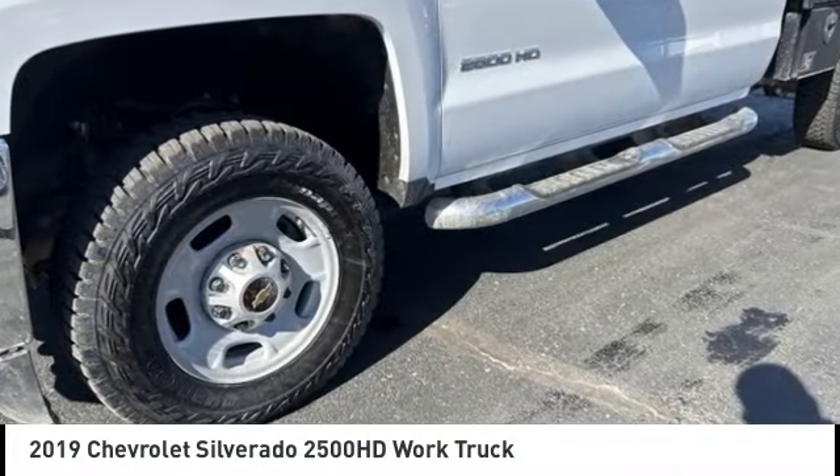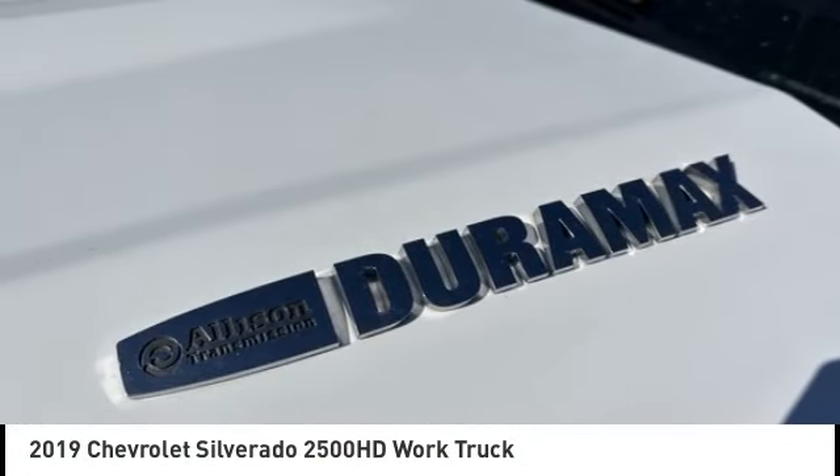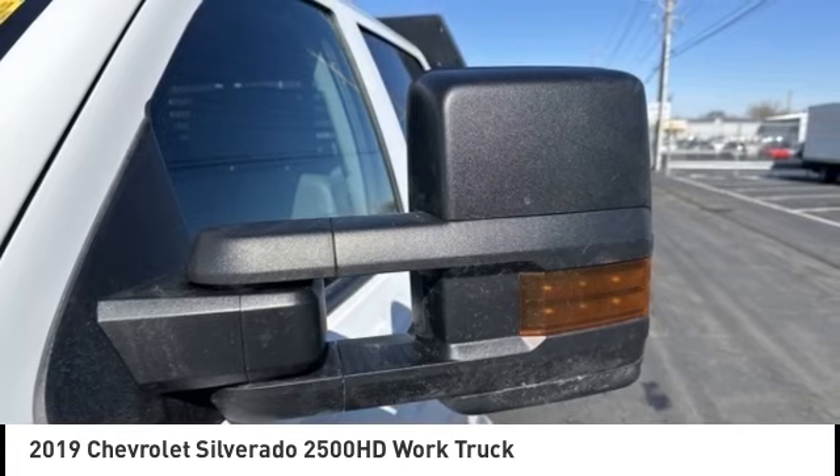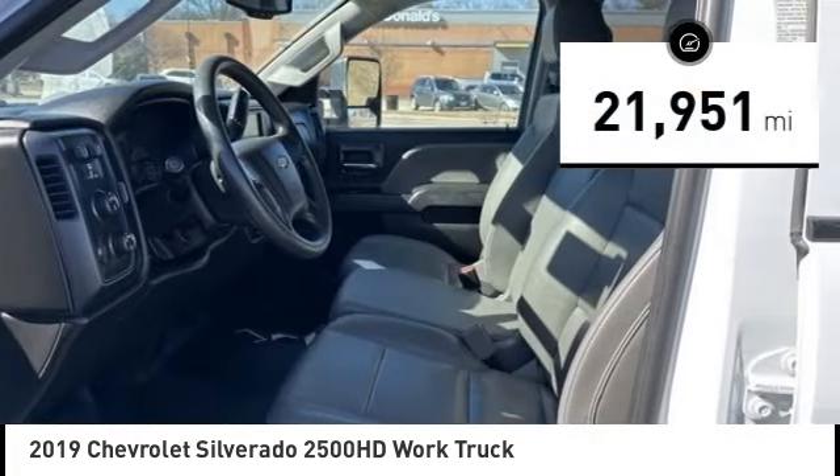Come test drive the 2019 Silverado 2500 HD. This pickup truck pulls unlike any other. This vehicle has less than 25,000 miles.